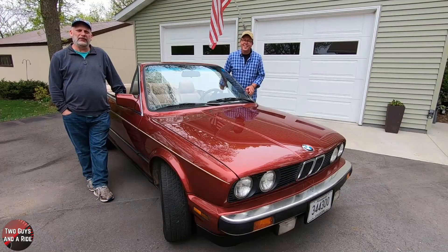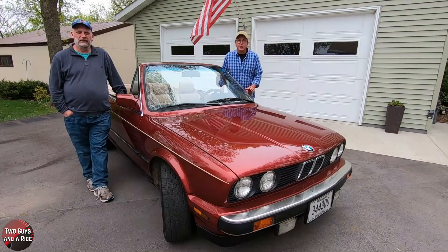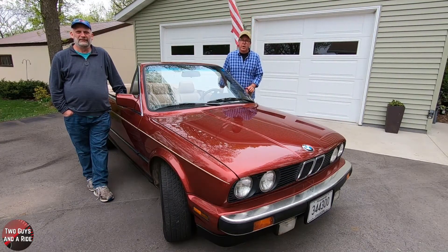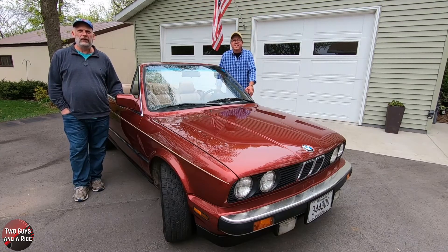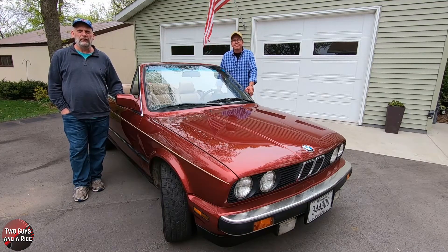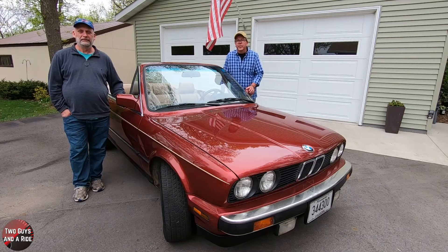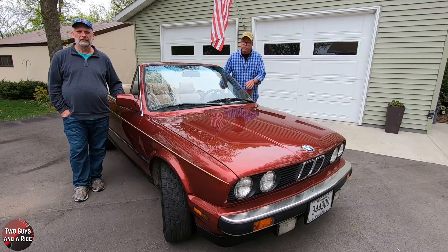Hey folks, I'm Rob and I'm Nathan, and we are Two Guys in a Ride. Today we're excited to bring you another virtual car show featuring the garages, collections, and owners out at the Chanhassen Autoplex. The Chanhassen Autoplex features a monthly summer car show the last Saturday of every month from April through September. Unfortunately, due to current circumstances, the May in-person car show has been canceled — that's where we come in. The good folks over at the Autoplex invited us to film several garages, see the collections, and meet the owners.